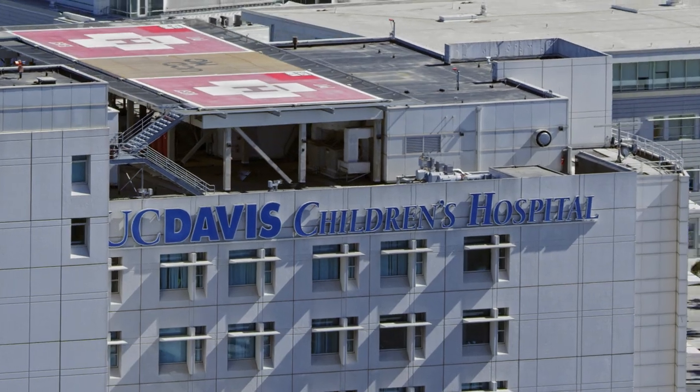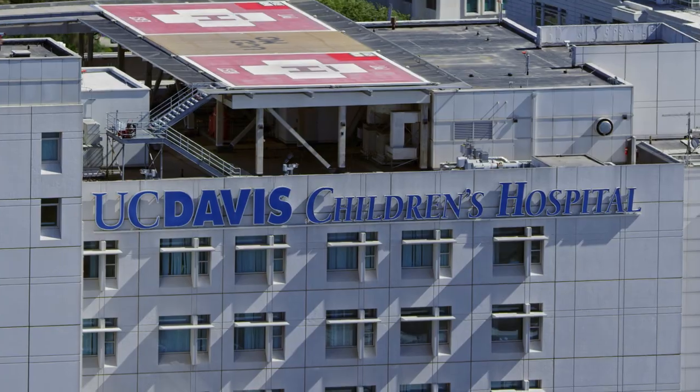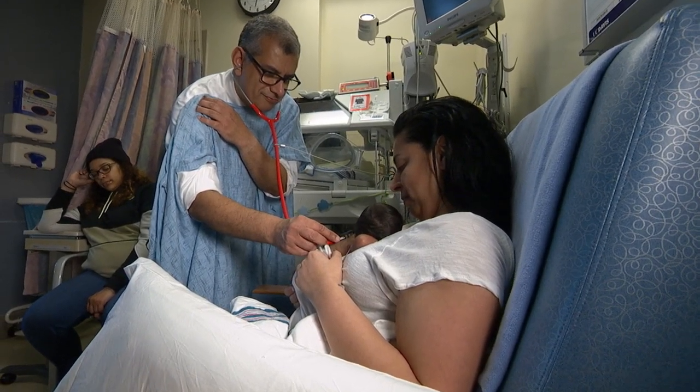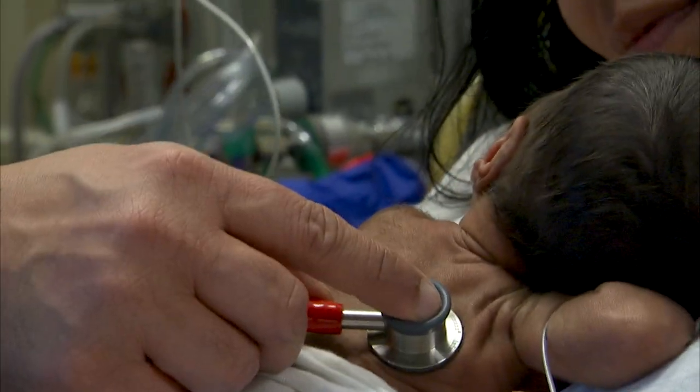The Level 1 designation is a big deal. When you send a pediatric patient to UC Davis Medical Center, you're specifically sending them to the Children's Hospital here, where they're going to have only doctors that have specialty training in pediatrics care for them.